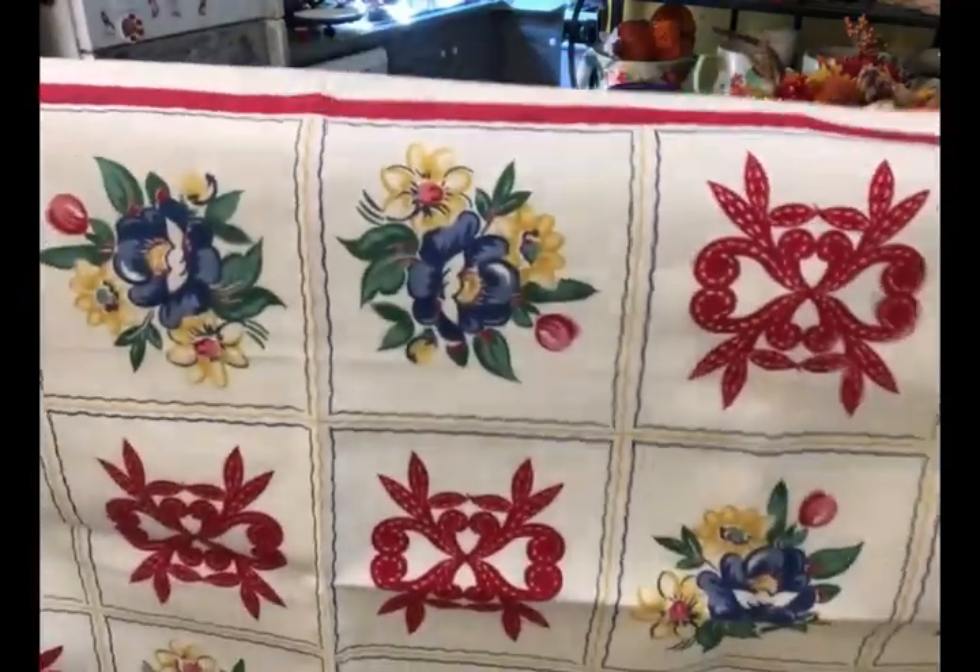I really loved the colors in the scarf — I thought it would be really pretty for summertime. There were no stains or anything on it, so I picked that up. She had another one that was slightly different but it had a big stain on it and I didn't feel like trying to get the stain out.